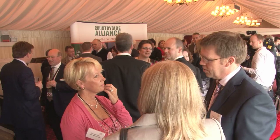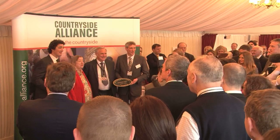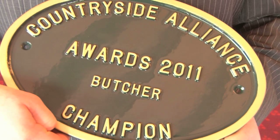Nominations for the Countryside Alliance Awards, also known as the Rural Oscars, close on Friday 1 November 2013. The annual celebration of rural businesses, produce and communities offers prizes in four categories and gives a boost to rural communities. If you know of a worthy and inspiring rural business, please nominate them now at countrysideallianceawards.org.uk.